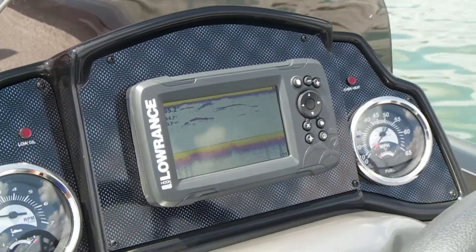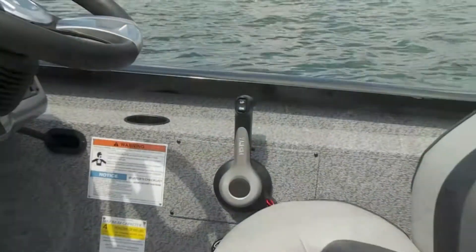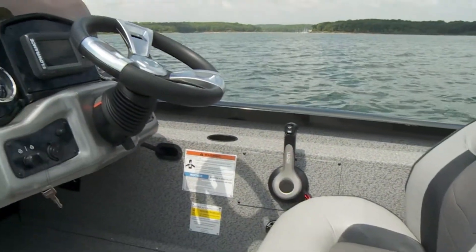High-caliber gauges, an in-dash Lowrance Hook 2 5-inch color fish finder with GPS mapping, and Yamaha controls give the captain total control.